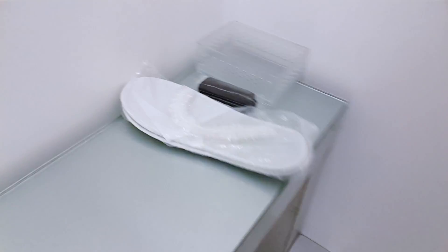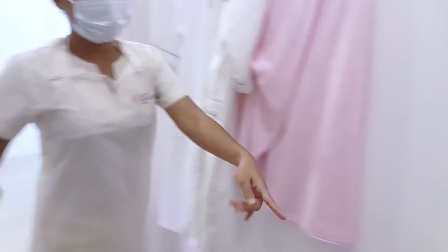Here is the change room. Inside the room, they provide a disposable underwear.